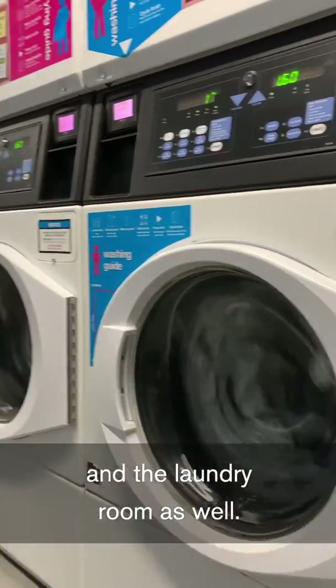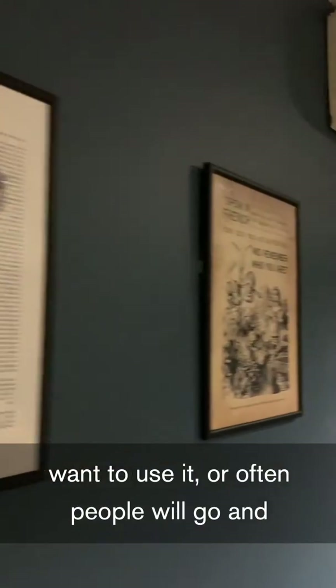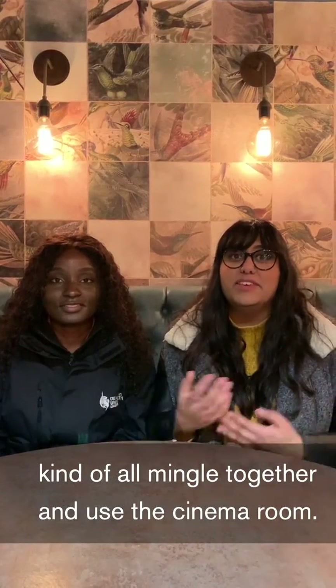In student accommodations, apart from flats, we have common rooms, the gym, and the wheelchair room as well. We also have cinema rooms, so you can either book them out for just you and your friends, or often a lot of people will go in and mingle together and use the cinema room.